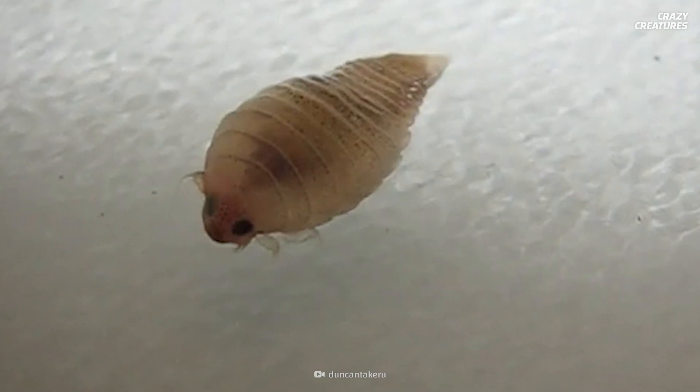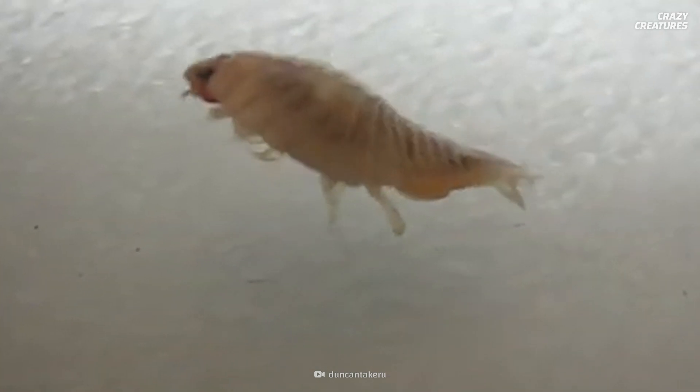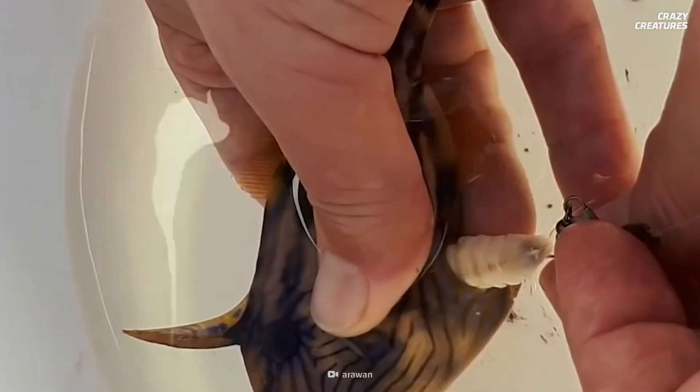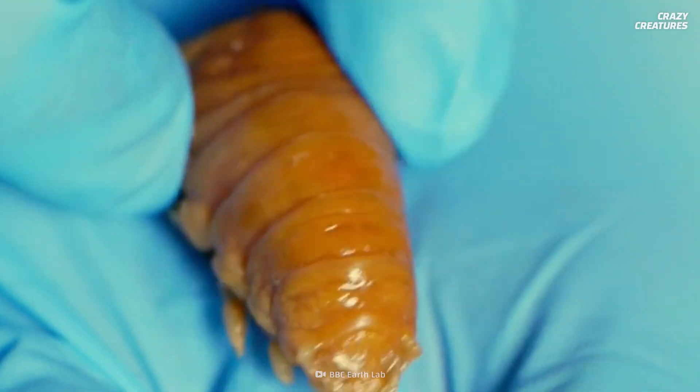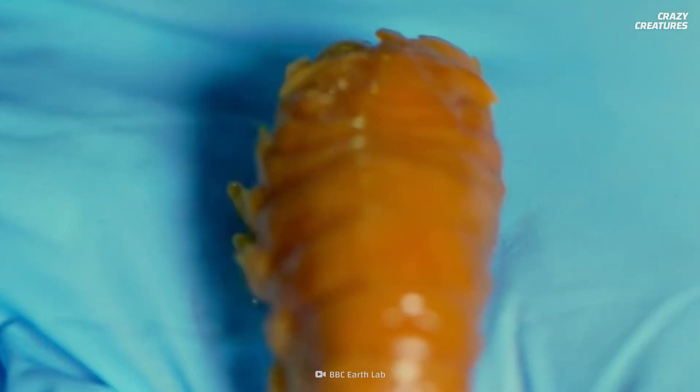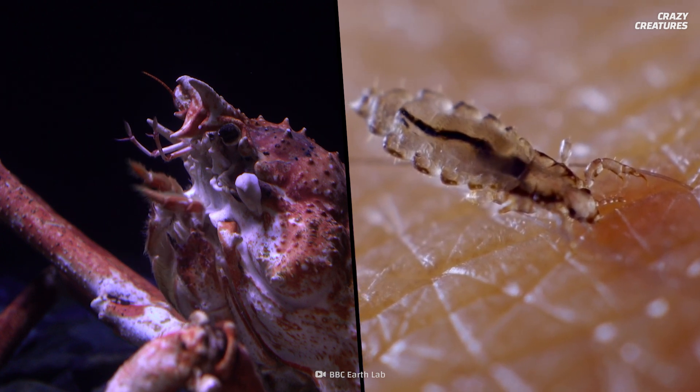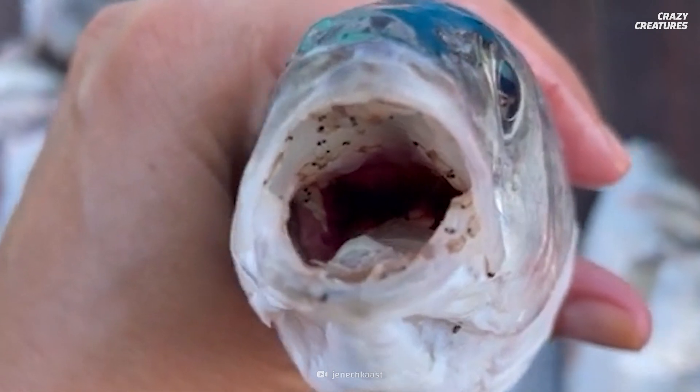What is in this fish's mouth? Well, it's as bad as you think. This is a tongue-eating louse. Let's clear something up first — this is technically an isopod that belongs to the crustacean class of animals. It has more in common with shrimp and crabs than it does with head lice, but it does in fact eat the tongue of its fish host.